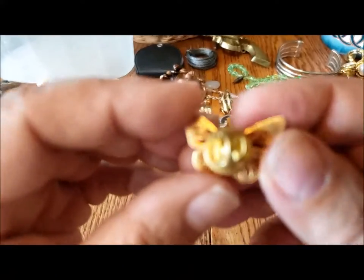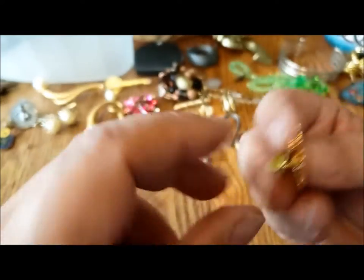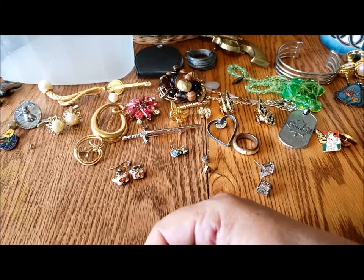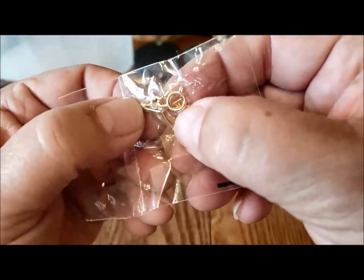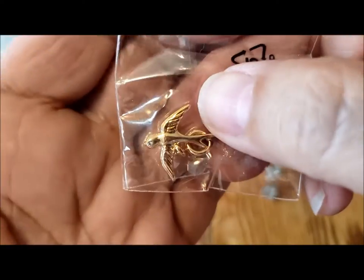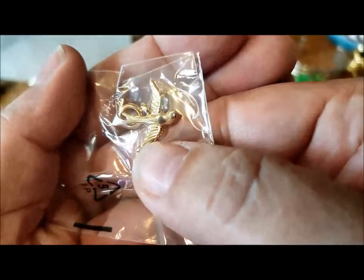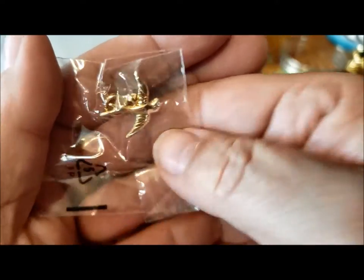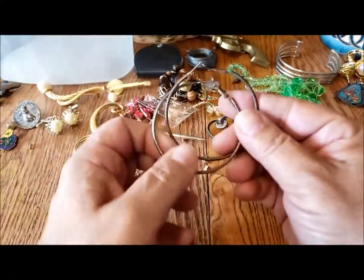Here's a cute little butterfly lapel pin — no maker's mark, but cute. As I said, lots of lapel pins in this jar. Here's a little thing in a package — a little spring ring charm of a swallow with a cute little rhinestone eye, which is nice.